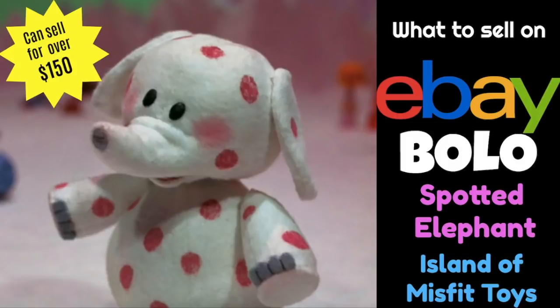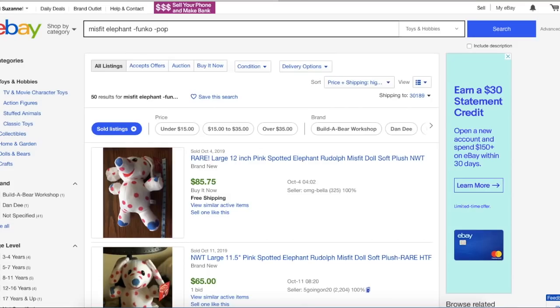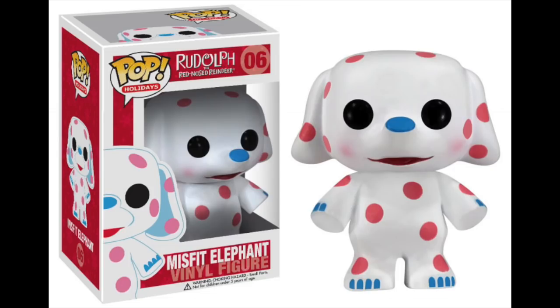So let's take a look at what this sells for on eBay, and I have a great research tip for you as well. What we're focusing on here is the plush or other decorative Christmas items that have this cute little spotted elephant. I've done a search here for Misfit Elephant in the Toys and Hobbies category, and you can see I've excluded Funko Pop.